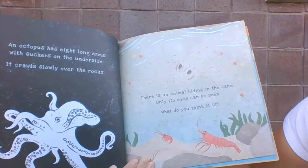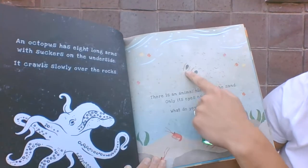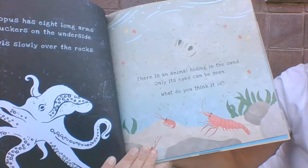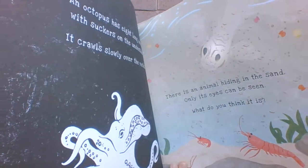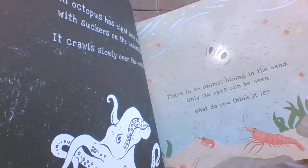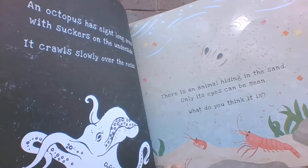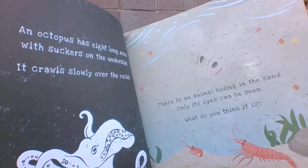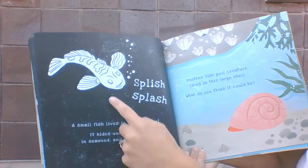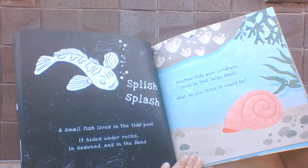There is an animal hiding in the sand. Only its eyes can be seen. What do you think it is? Splish splash! A small fish lives in the tide pool. It hides under rocks.